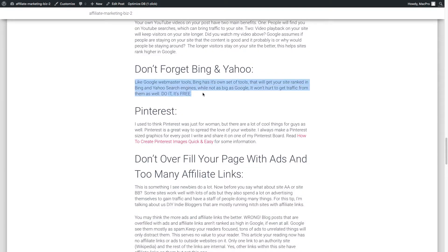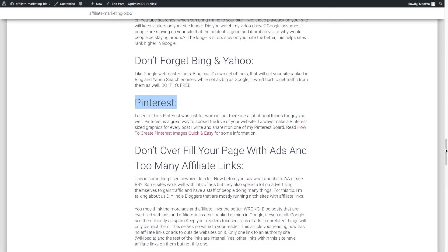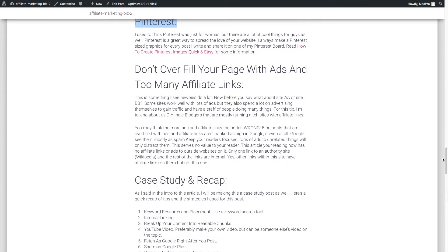Don't forget Bing and Yahoo — they also have webmaster tools similar to Google's. Search for Bing Webmaster Tools and add yourself there, as it will handle both Bing and Yahoo. Some bonus things: go Pinterest — I have a whole video on creating great Pinterest content, so check that out.